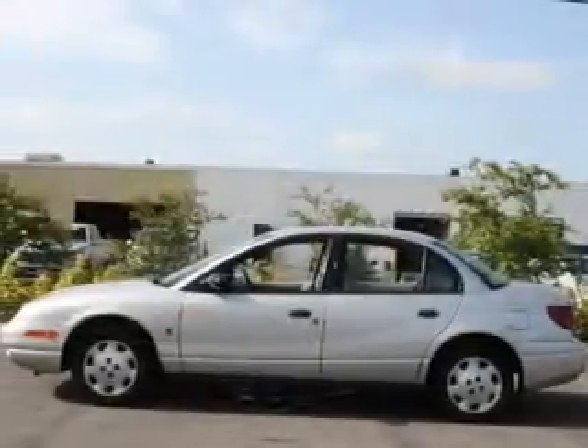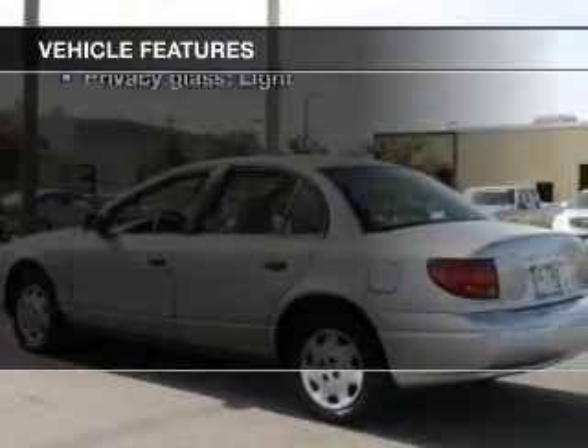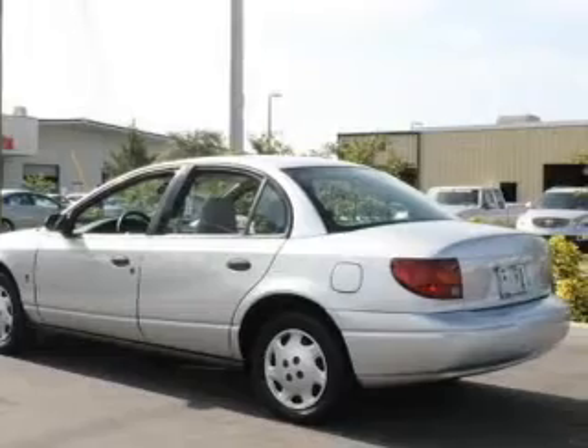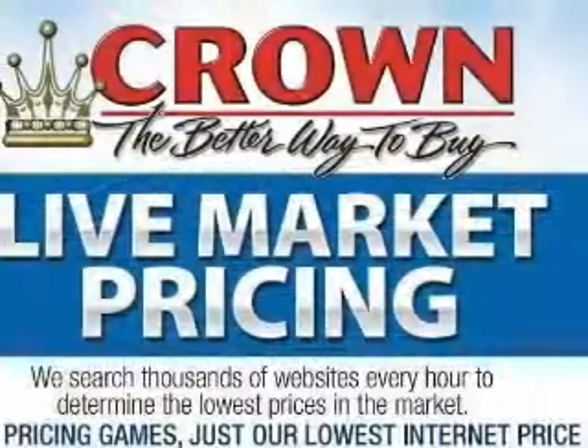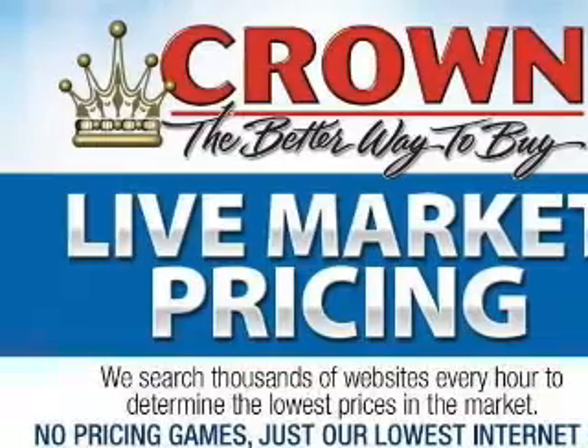Stand out from the crowd with premium wheels. And with these notable features, you won't want to miss out on the opportunity to own this amazing ride. Power door locks, an AM-FM stereo, an alarm system, power steering, and an adjustable tilt steering wheel.